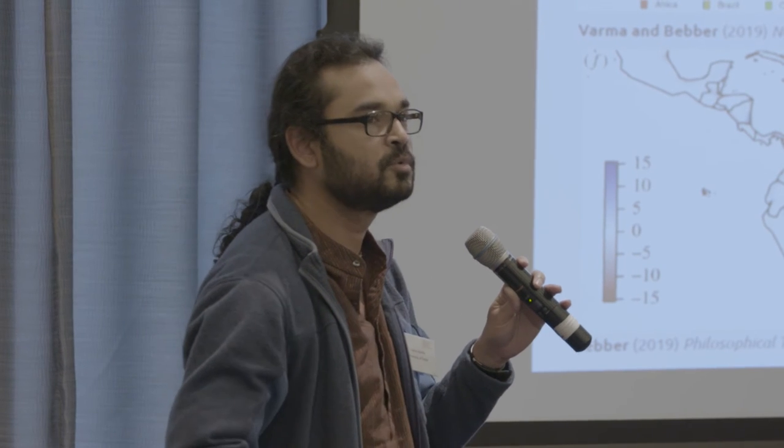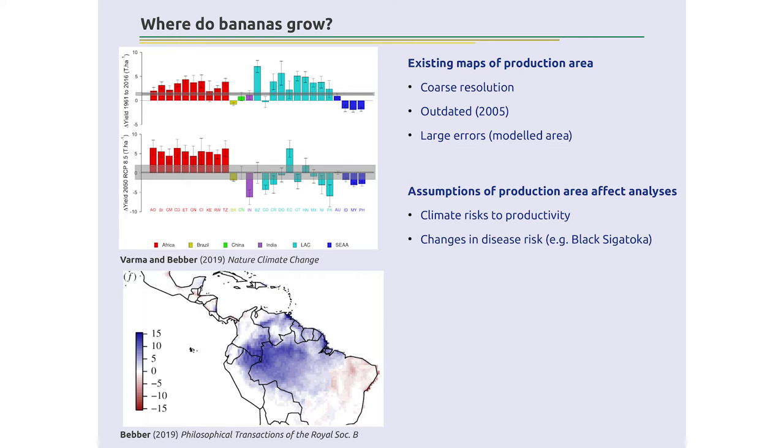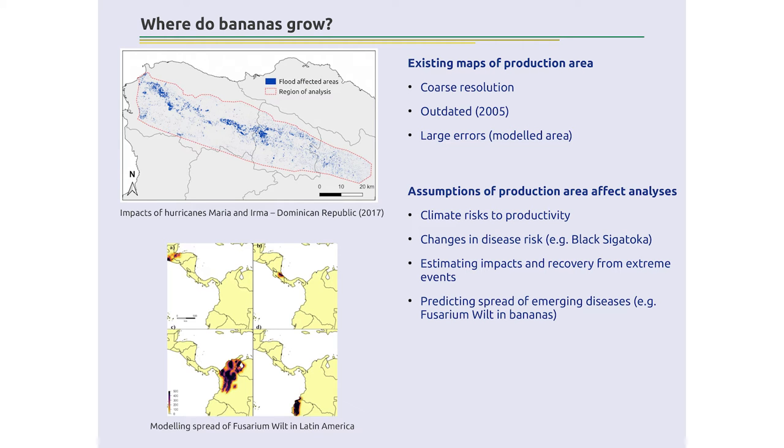We've recently published two pieces of work: one looking at the effect of climate change from the past and into the future on banana productivity, and one looking at black Sigatoka — a fungal disease established in Latin America — and how climate change increases disease risk. We also have a collaboration with ETH Zurich and Banalino, the local grower association in the Dominican Republic, looking at the impacts of hurricanes Maria and Irma in 2017 — two category five hurricanes two weeks apart. We've finished mapping the flooding and are now mapping the production system. For Fusarium wilt, we can only know where it will spread if we know where the host plant is — and we don't have that information. Can we fill that knowledge gap? That's the goal of this project.